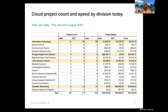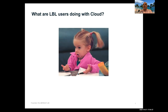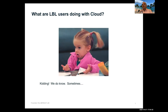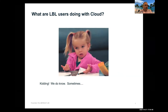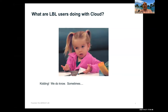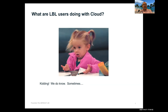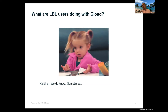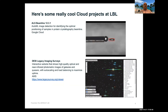In some ways the consultants don't know exactly what users are doing with the cloud, since users have control of their own accounts and can spin up whatever services they need. However, users frequently come to the consultants asking for help and assistance, which is when the team gets involved. A few cool projects are highlighted.